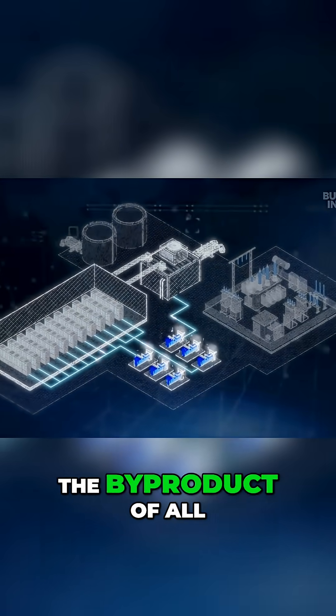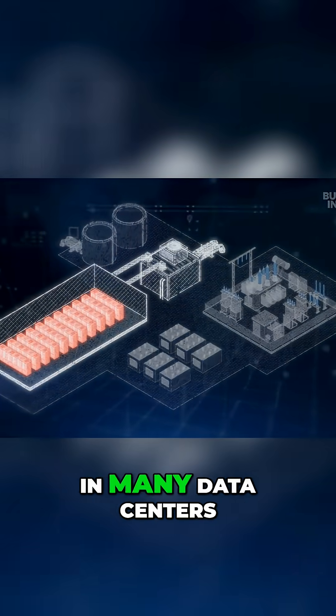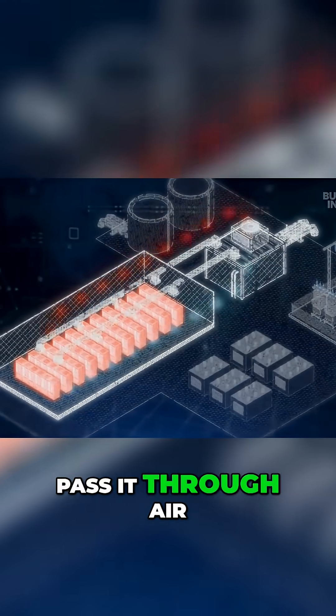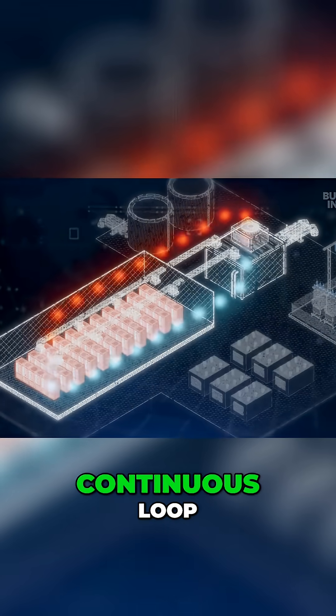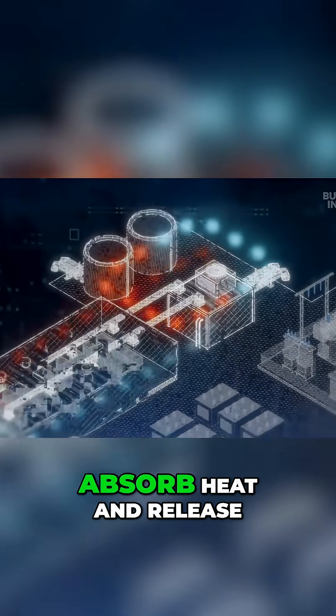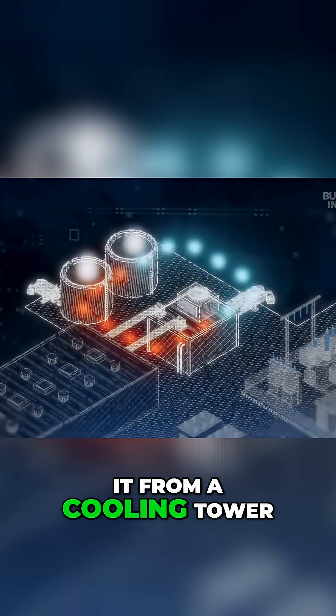The byproduct of all that energy use is heat. In many data centers, massive cooling systems suck out hot air and pass it through air conditioning units in a continuous loop. The most common type uses chilled water to absorb heat and release it from a cooling tower.